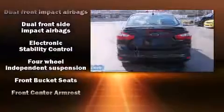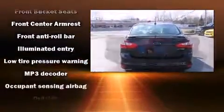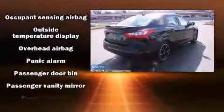Top features include front fog lights, a tachometer, variably intermittent wipers, adjustable headrests in all seating positions, and more.